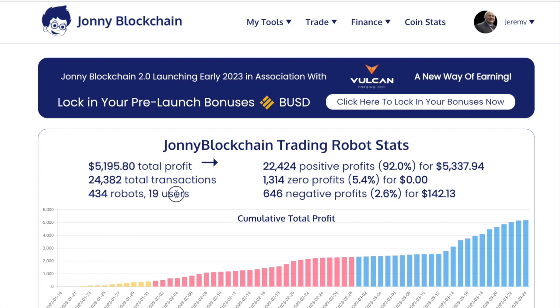That's only with 19 people actually using the system — there are 19 users in the system at the moment. There are over 24,000 transactions being carried out, and there are 434 robots that are actually carrying out trades right now.